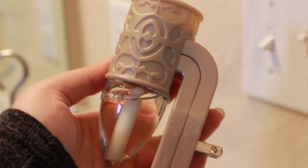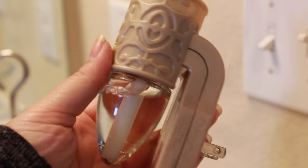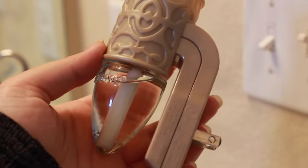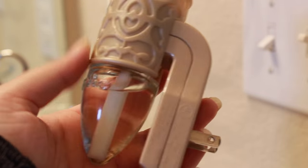Another important thing you want to do is add plugin air fresheners. These are lifesavers and they smell so good. This is a really good tip if you don't want to light a candle or spray air freshener — the plugin will already be doing that job for you automatically.